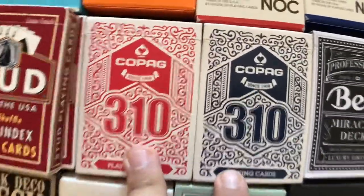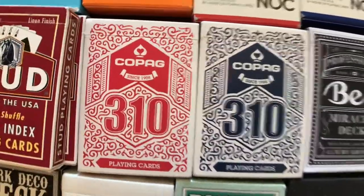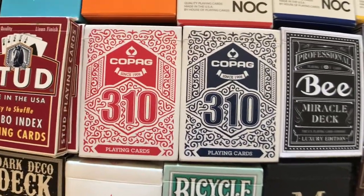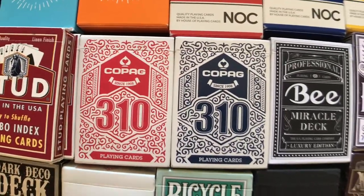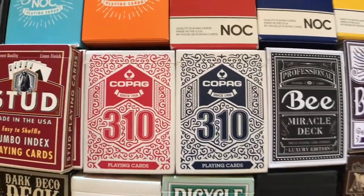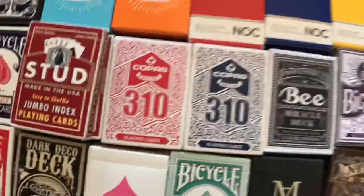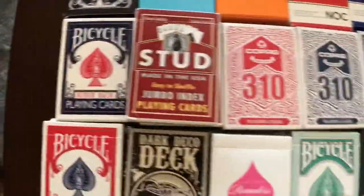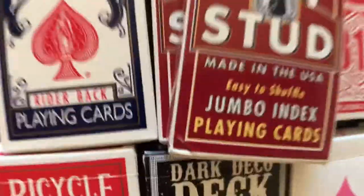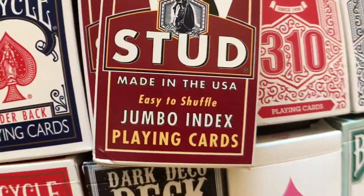I do have backups of the Copag 310s but I didn't take them out because some of the ones I have are still in bricks or sealed — I have a package I haven't opened yet. We got the Studs, a couple of those — these are the jumbo index, which are good for performing by the way, so everybody can see what you're doing.